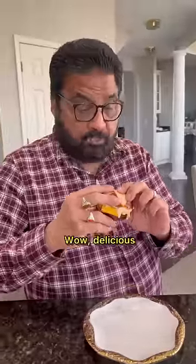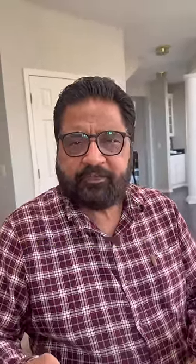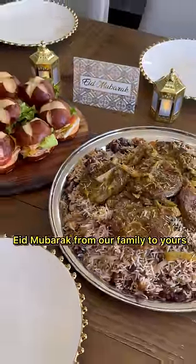Honey, the house smells incredible. Wow, the butter. This is always my favorite. Eid Mubarak from our family to yours.